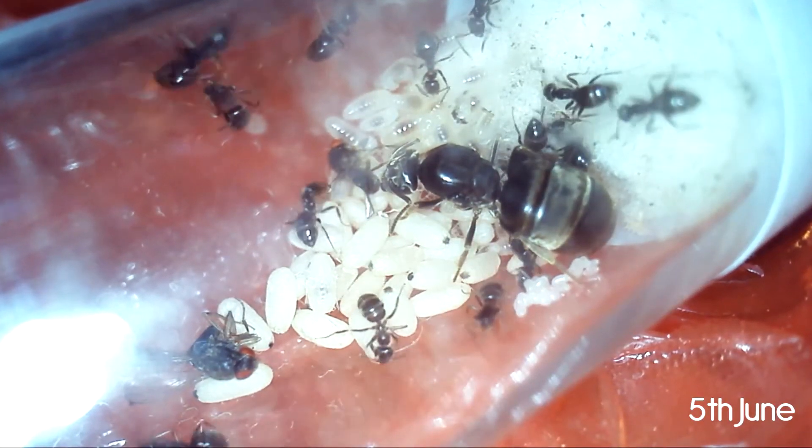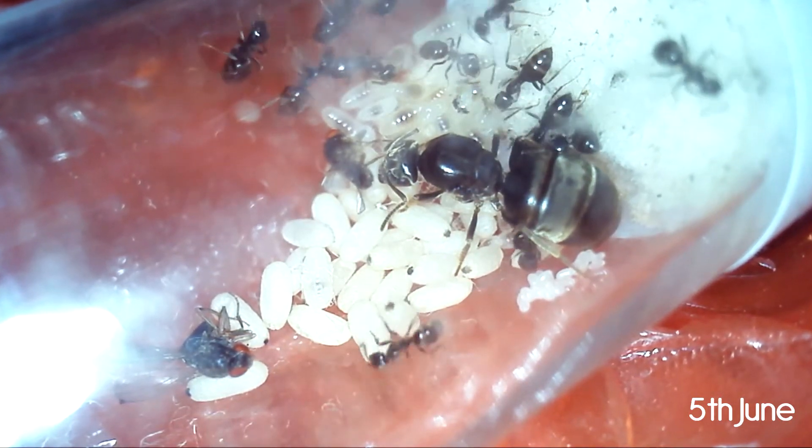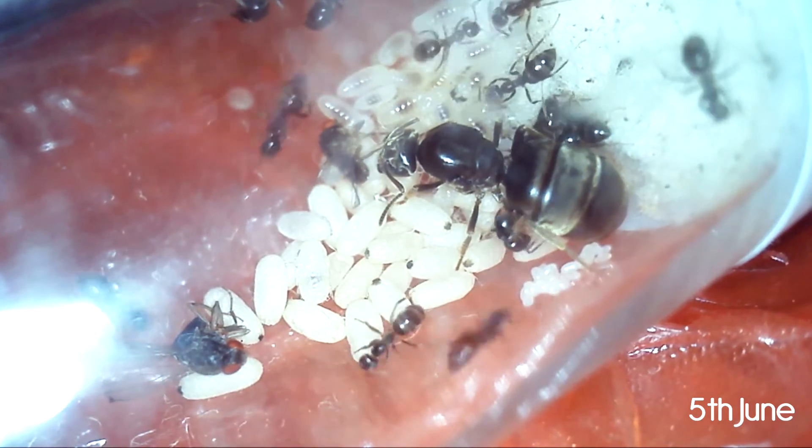Here are some recordings from the 5th of June. You can see lots of pupae. Do you remember all the larvae in the Lasius niger video before? All these larvae have now pupated.